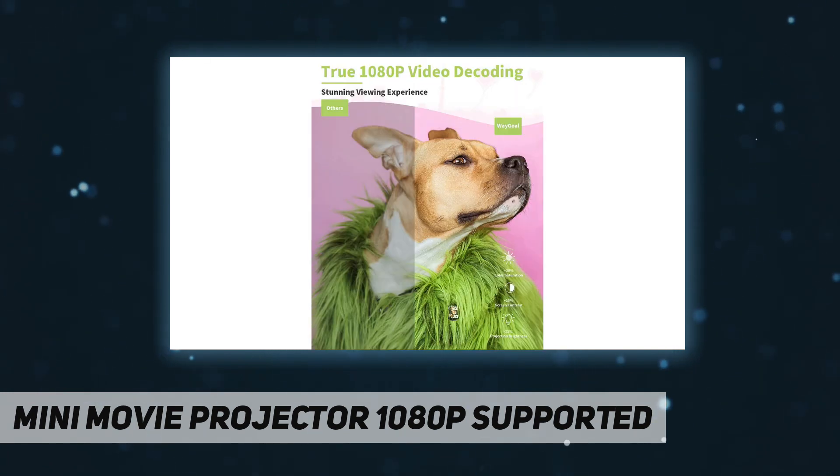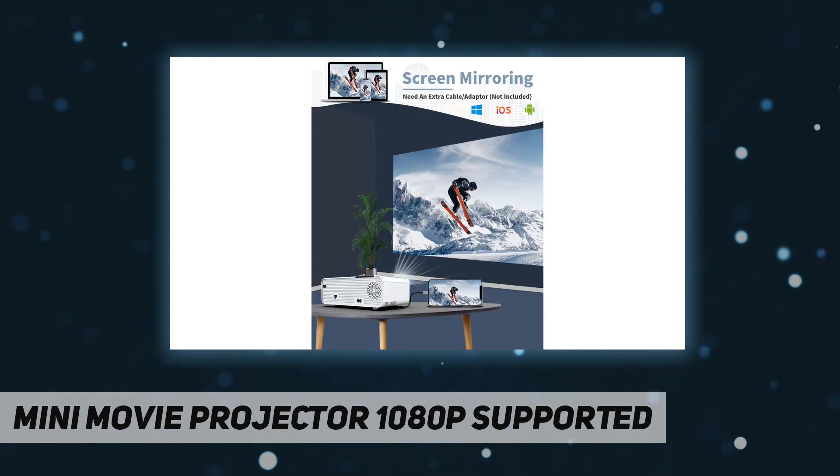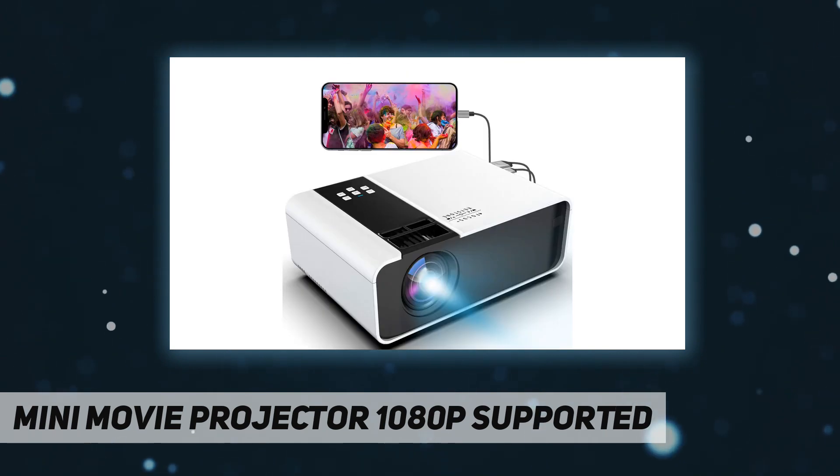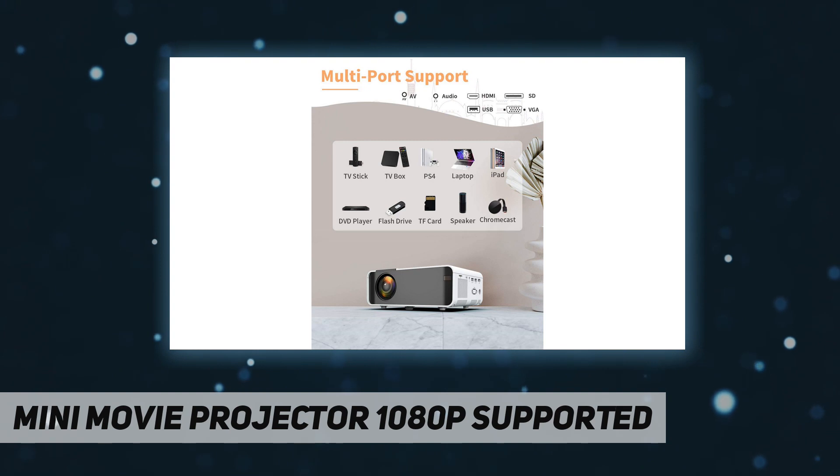Is the cinema too far away? Missed the schedule? Let the Jimui projector solve your troubles. This full HD video projector provides a projection size of 32 to 200 inches, a projection distance of 1–5 meters, and 4 projection modes. It also supports zoom and 15° trapezoidal correction. Without leaving home, you can lie down and watch movies, indulging yourself in a cinema-level large screen anytime, anywhere.